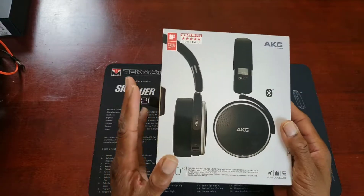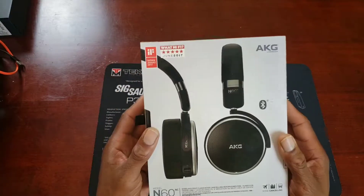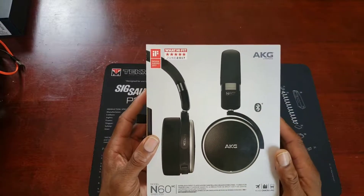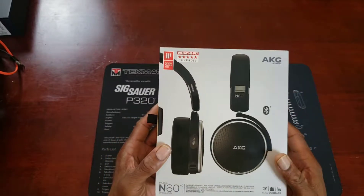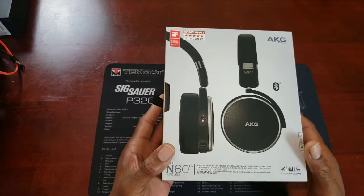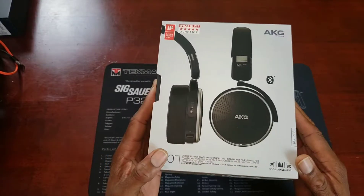That only applies if you value the headphones. If you put a strong value on a nice pair of noise cancellation headphones, then yeah, you got a great deal. But if the headphones isn't something you really cared about or you intend to sell them, that lowers the value proposition. But even if you sell these, you could probably still get around $150 for them.